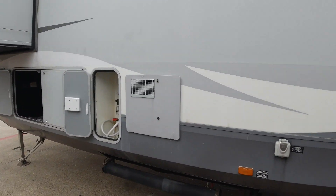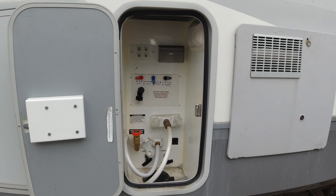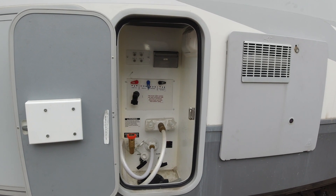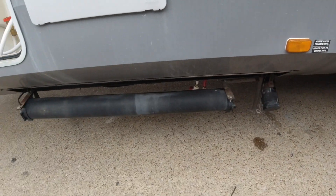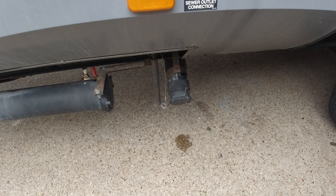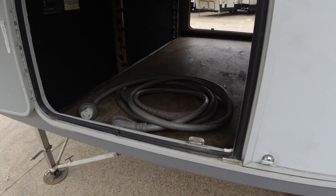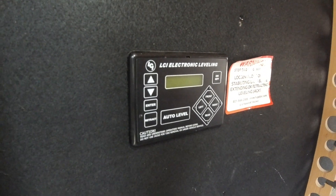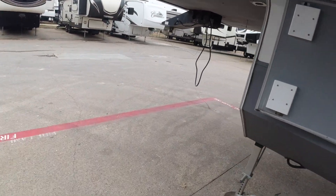Coming down the side, hot water heater right there. This is where you make your connections for all your water tanks — fresh water, one tank at 85 gallons; one gray water tank at 57 gallons; and one black water tank at 40 gallons. You can store your sewer hose right here, and there are your wastewater and gray water outlets. This is where you hook up your electric cable.